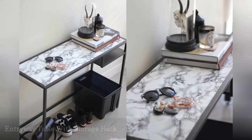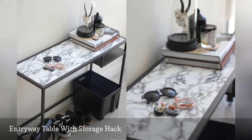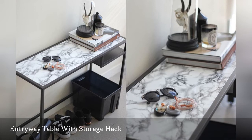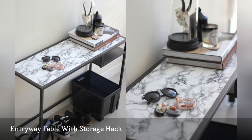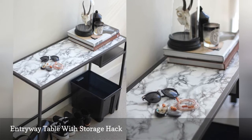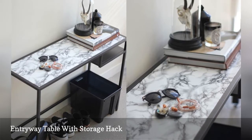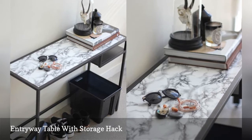There's no doubt that expensive marble decor is having a huge moment. But you can get the look for less with this contact paper hack that turns an IKEA VITTSJO laptop desk — $39.99 — into a stone entryway table. Since contact paper is removable, you can refresh this hack whenever the mood strikes.